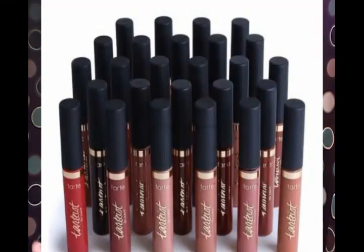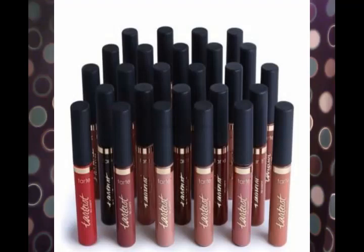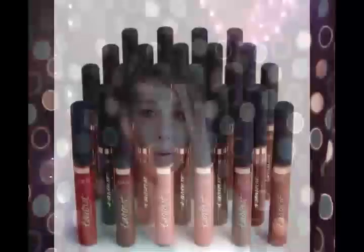First of all, the Tarte Tarteist Quick Dry Matte Lip Paint. Now, they've got eight shades, so I don't know what shade anybody's going to get. The shades are Home Slice, Front Row, Dish, Betsy, Get It, Salty, Pillow Talk, and XOXO. That's eight different shades, and I'm pretty sure they're all about nude. I've got pictures of every color right here, but they're all together, so that still doesn't tell you exactly which color you're going to be getting in your box.